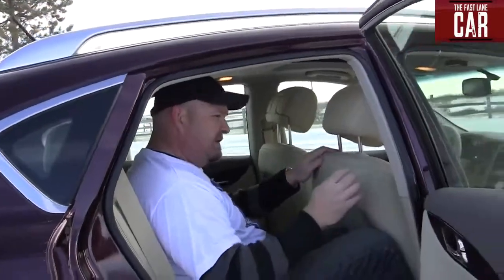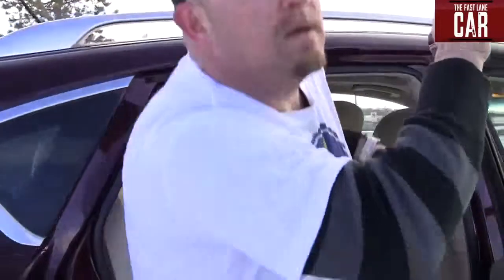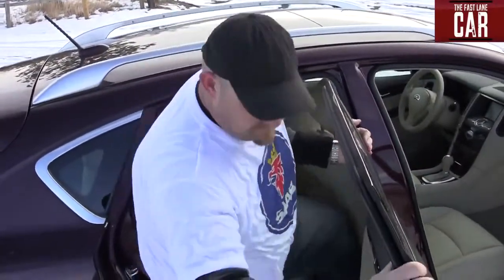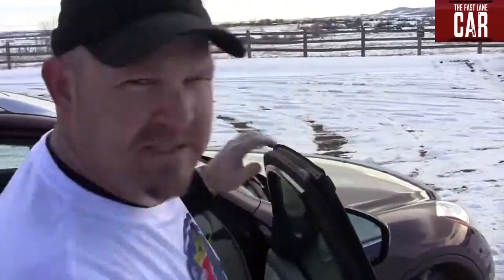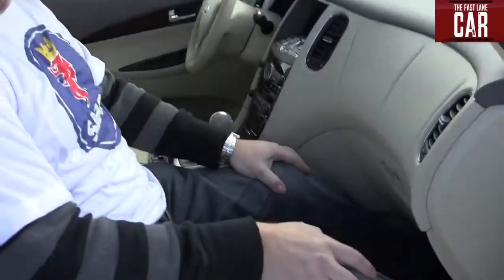This is Nathan Adlen doing a serious review for the Fast Lane Car. If you notice, I'm in the back seat — there's not a lot of room for my legs. Upon exiting the vehicle, I find that the passageway is very narrow. Entering the front seat is relatively easy with much larger ports. I hope you've enjoyed this Fast Lane Car review.